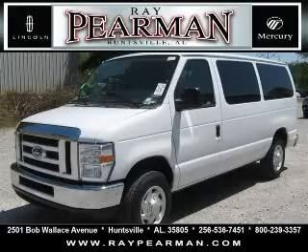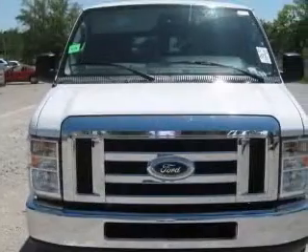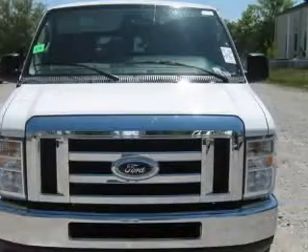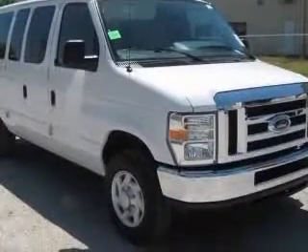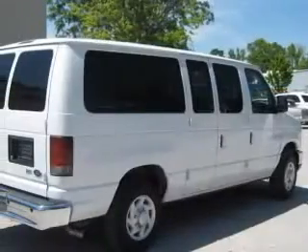We are proud to present this excellent 2009 Ford E-150. This E-150 has a 5.4L V8 engine and an automatic transmission. This vehicle has an Oxford white clear coat exterior and includes the following options.